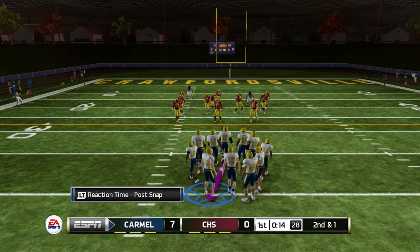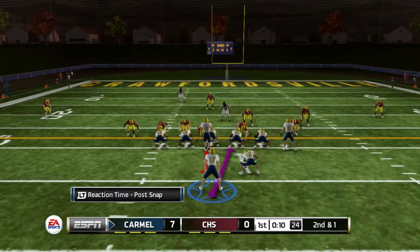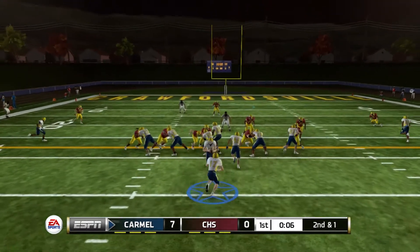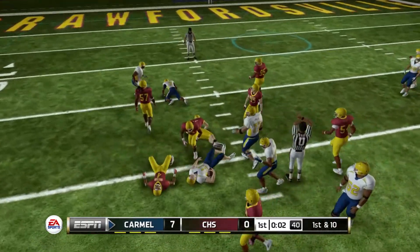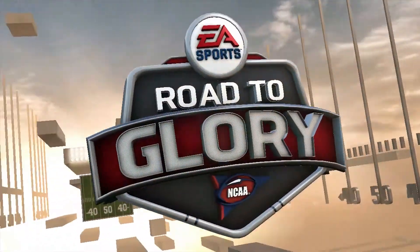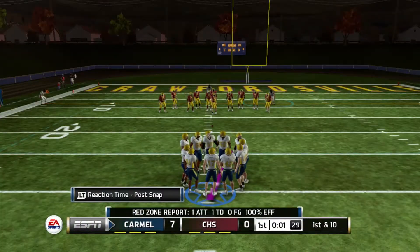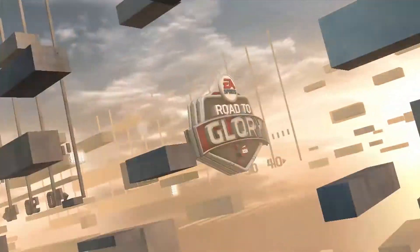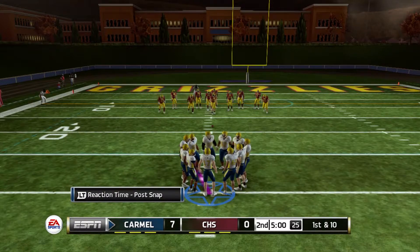Second and one, halfback dive is the play call. We hand the ball off, break a couple tackles inside the red zone, and that is how the first quarter ends. We finished with eight rushes for 77 yards in the first quarter alone, not to mention one touchdown run.